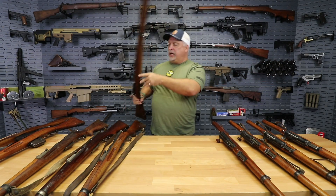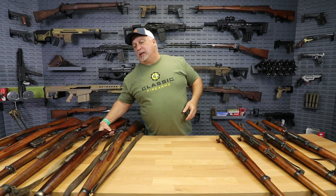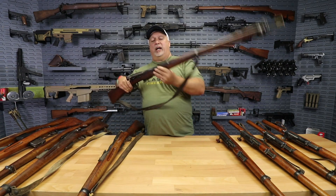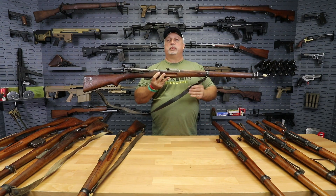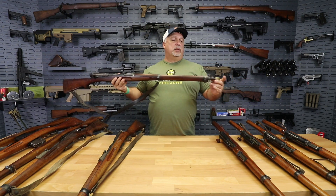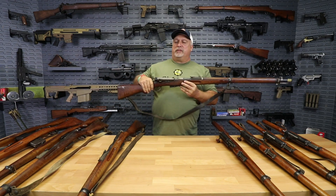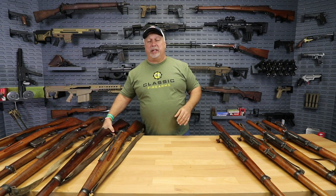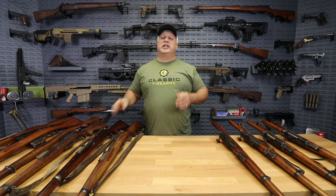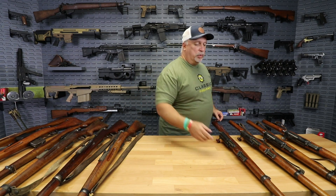This is the 1896-11. Then, in order of progression, we go to the 1911 Longs — again, 7.5x55. Some of these will have their slings, some will have their muzzle protectors, some will not. It is luck of the draw and we pass them directly on to you in the same manner that we got them. So if it had a sling when it came to us, you'll get the sling. If it had a muzzle protector, you'll get a muzzle protector. If it did not, you will not.